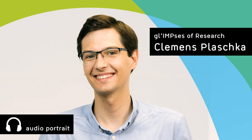Welcome to Glimpses of Science, an audio series in which we present researchers at the IMP Vienna and showcase their work. The IMP, short for Institute of Molecular Pathology, is a vibrant basic research institution at the heart of the Vienna Biocenter. We are passionate about science and dedicated to answering some of the most fundamental questions in molecular biology.